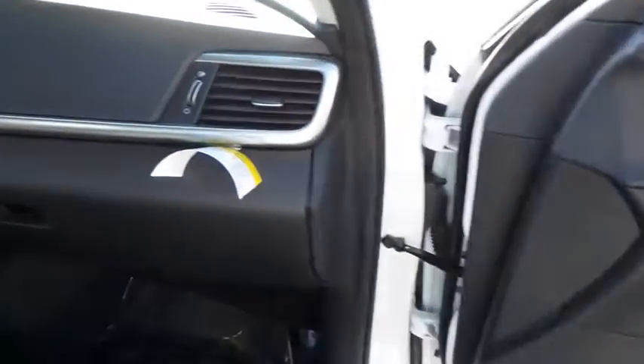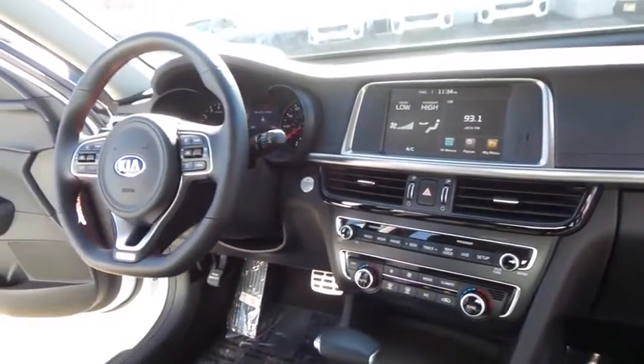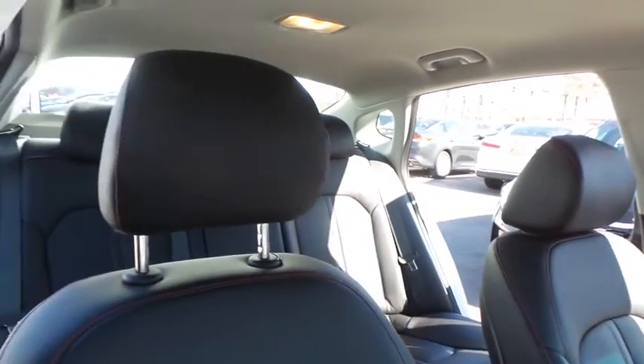Here are some of this vehicle's great options: traction control, navigation system, stability control, keyless entry, steering wheel audio controls, backup camera, power liftgate, anti-lock braking system.